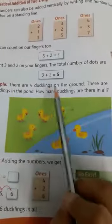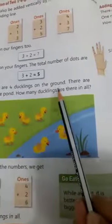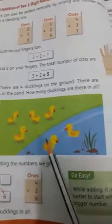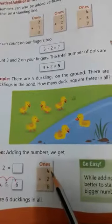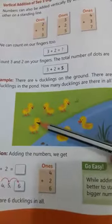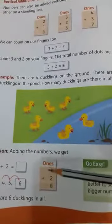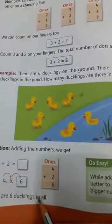There are four ducklings on the ground. There are two ducklings in the pond. How many ducklings are there in all? So there are four ducks on the ground and two ducks in the pond. So four plus two — what is four plus two? Count and see: 1, 2, 3, 4, 5, 6. Four plus two is six. There are six ducklings in all.